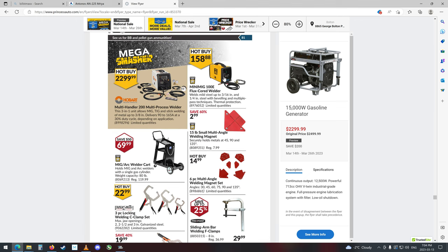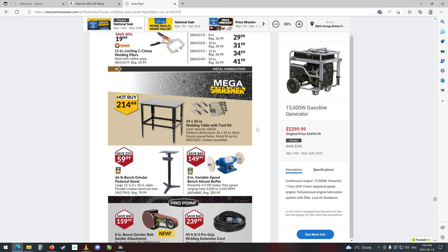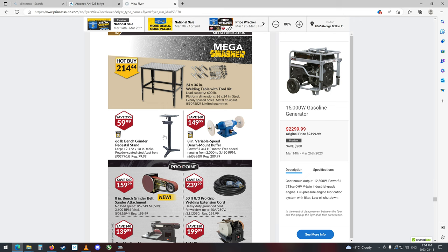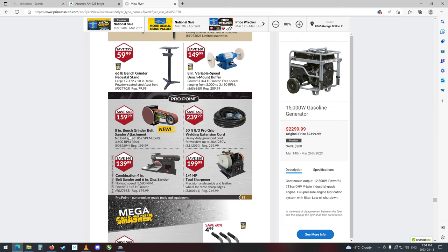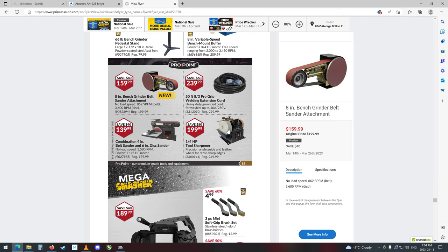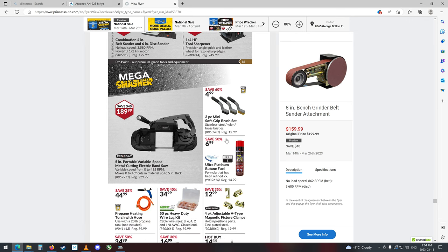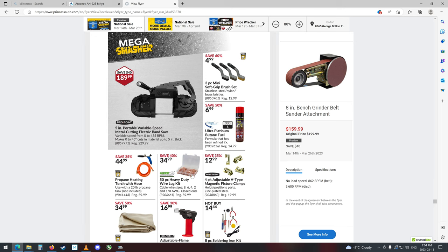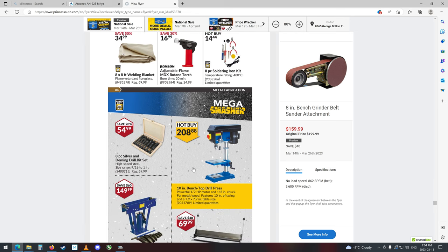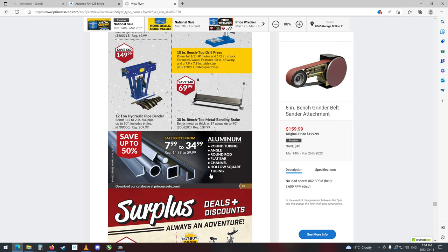A little flux core welder, $158.98, that's cheap. Some more welding supplies and tools. There's the bench grinder stand. 8-inch bench grinder belt sander attachment — hey, that's kind of cool, I wonder how that fits on. Tool sharpener — that's a huge stone on that, it'll last for years. Nice little mini brush set. There's the heavy-duty wire lug kit. Nice little drill press for $208 — probably not the greatest, but maybe it's all right. Pipe benders. They sell a lot of aluminum tubing and angle, round rod, flat bar channel, hollow square tubing now.